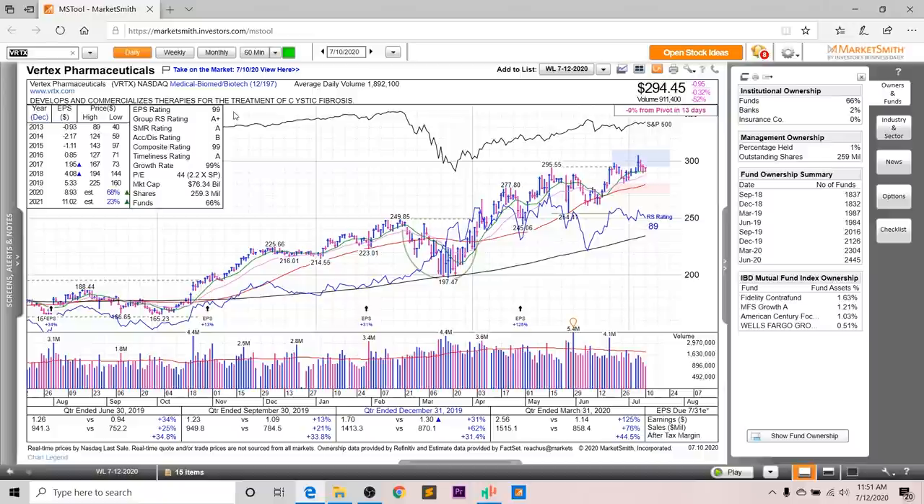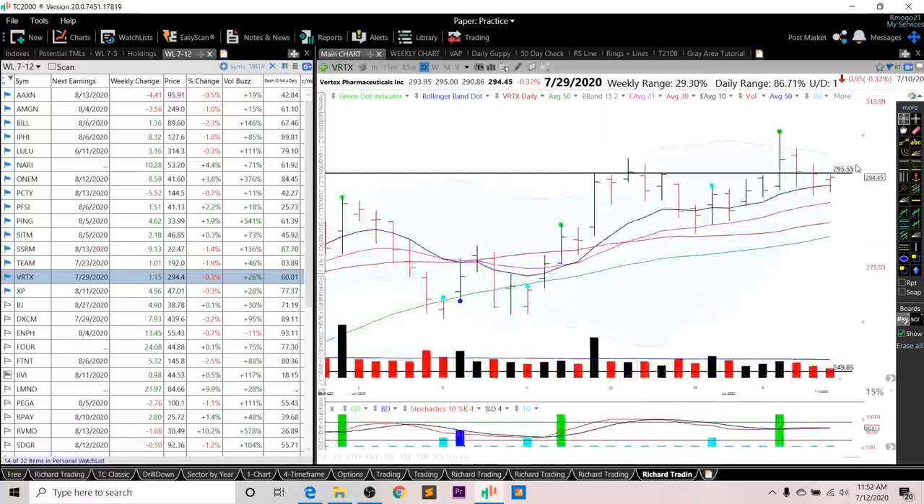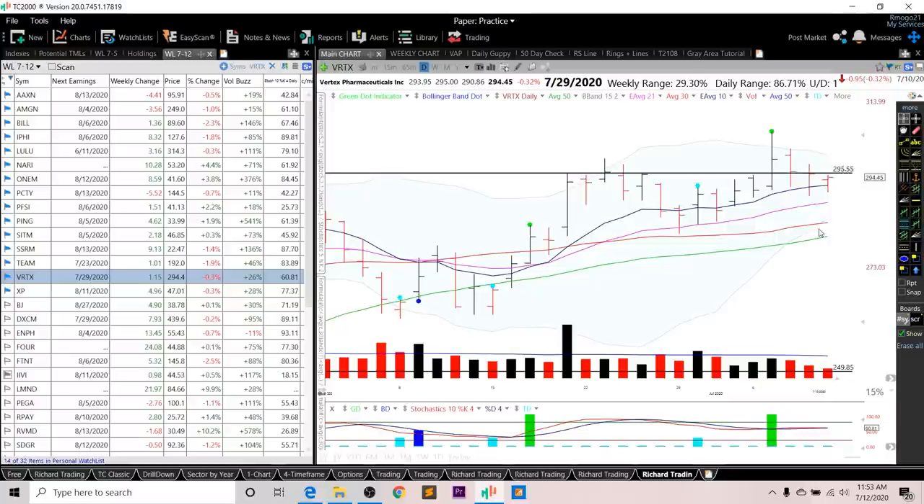Looking at the IBD ratings for Vertex: the EPS rating is a 99, the group RS is an A+, the SMR rating is an A, the accumulation distribution is a B, and the overall composite rating is a very strong 99. Fund ownership shows a nice increasing trend, and you have four high-quality funds investing in this company. Looking at the chart, it's right near the pivots of this flat base. The RS rating is an 89, and the RS line isn't near all-time highs — it does have to make it above this peak. It's consolidating over the past few days and forming higher lows, which is constructive. As for specific entries, I'm looking for a green dot setup or short-term stochastic cross early next week, or a break above the 295.55 level on above-average volume.